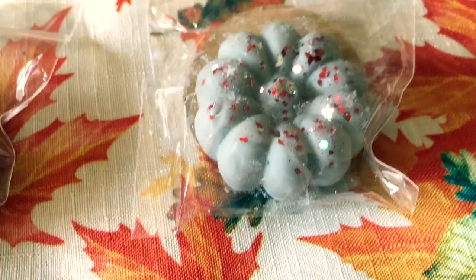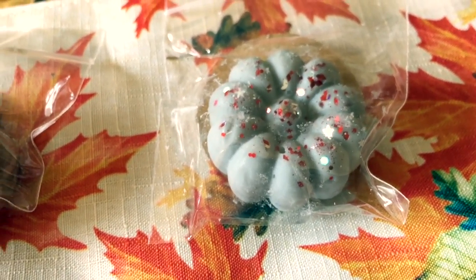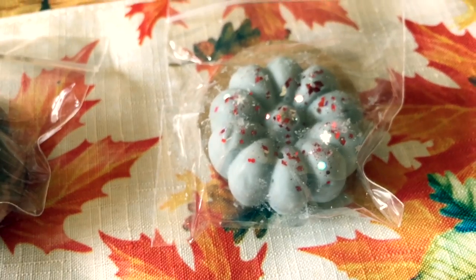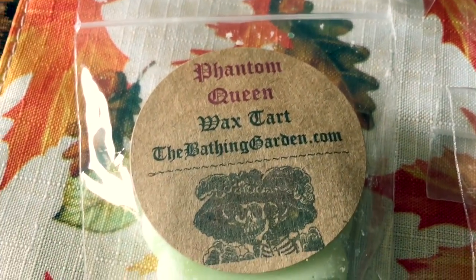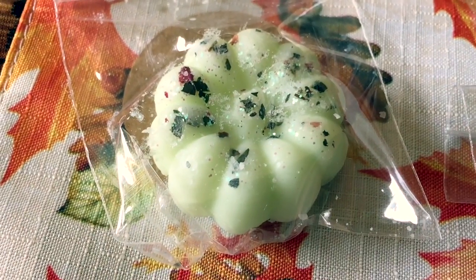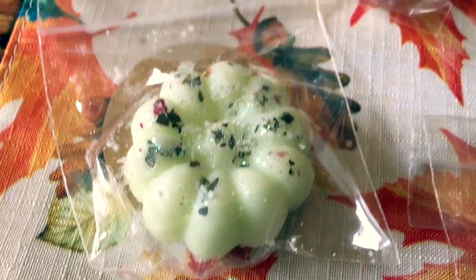This next one is Pagan Moon — I'm not sure on the pronunciation — an apple and pear grove under a blood red strawberry moon kissed by swirling fall leaves. Then there's Phantom Queen: black citrus tea, cinnamon coffee, and a bag full of Halloween candy.